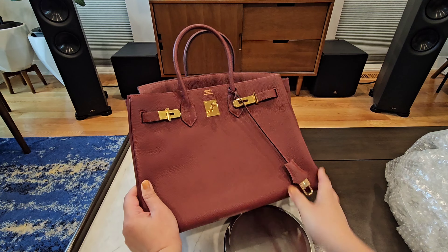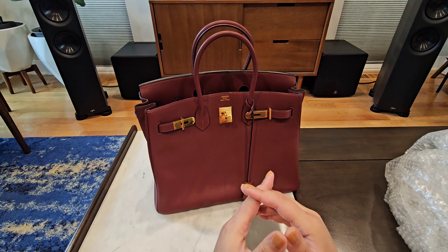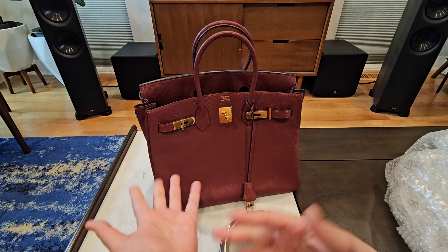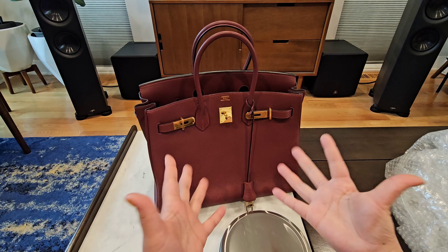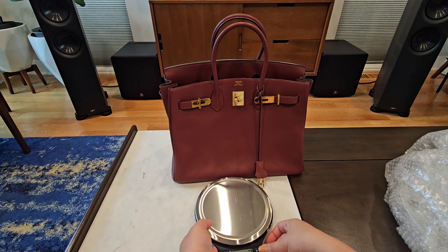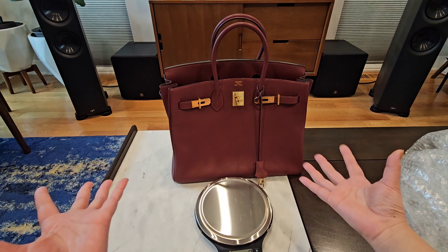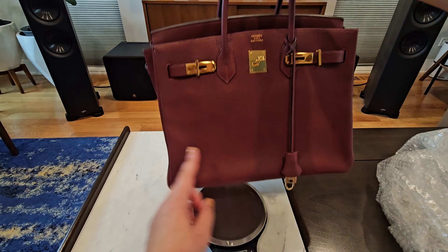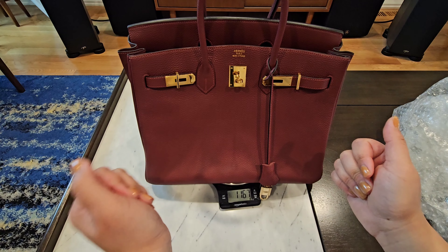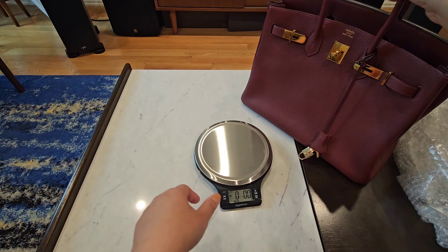I want to give you the weight of the bag because before I bought this, everyone talked about the handles, the logistics, the size — but nobody ever talked about the weight. I really wanted to know how much a Birkin actually weighs. So here it is on the scale: this is the empty bag with the key and the clochette, and it comes in at about 1.1 to 1.15 kilos.